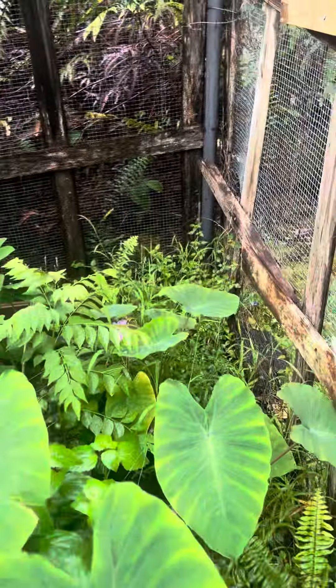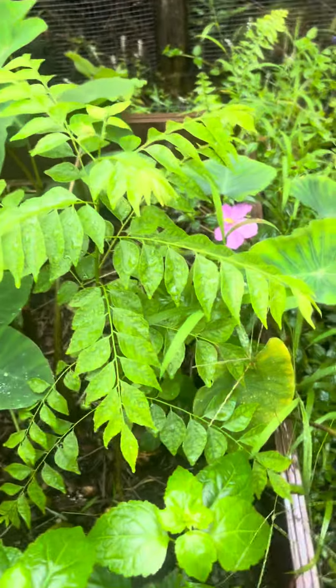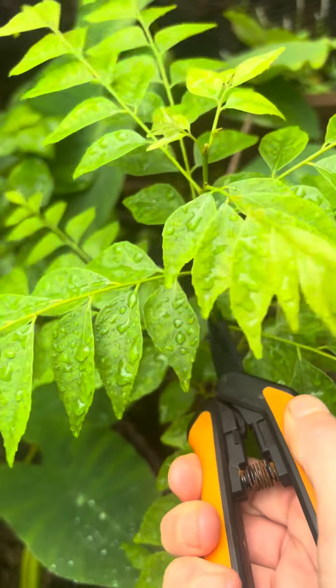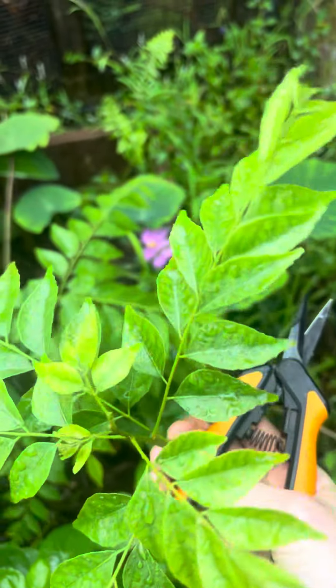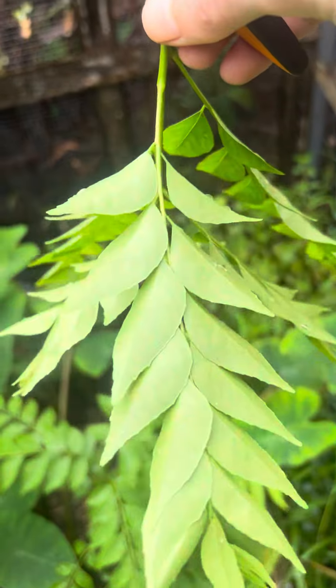And we have the curry trees doing pretty well. It's about to flower, so I'll harvest it just by cutting right here. That will help it grow better, and this right here I'll use for cooking. I like to hang them like this and dry them.